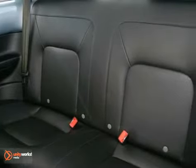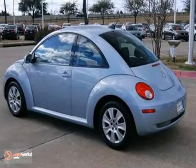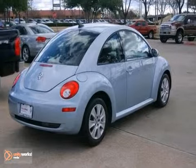It offers a 2.5 liter engine, CD player, and air conditioning. And with a sunroof and power windows, locks, and mirrors, it won't be here long.